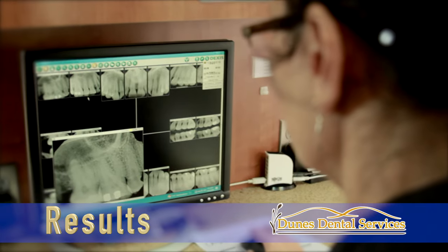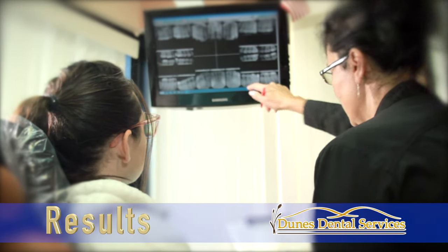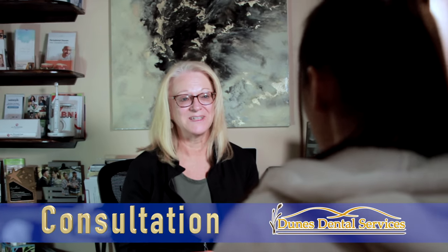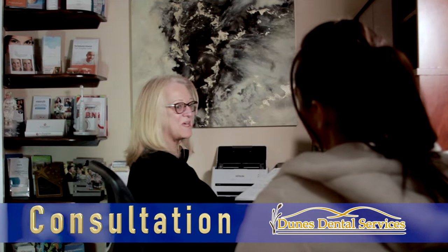After your evaluation, you will be presented with a report of Dr. Alina's findings. All treatment options will be presented to you and discussed with our office manager. We will also review your financial responsibility.